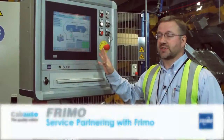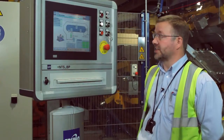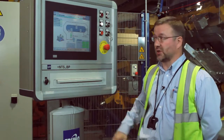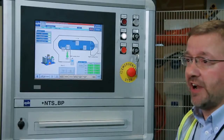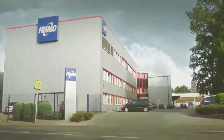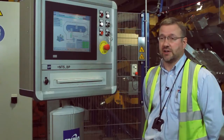If we have any problems we can pick up the phone and speak to Fremo. They can get onto this and have remote access to control all this side of things. The service that we've had from Fremo has been really excellent. I've phoned them at all sorts of hours and had quick and positive responses each and every time.